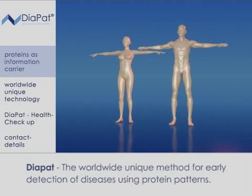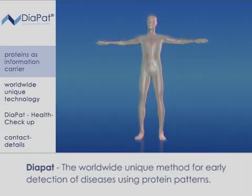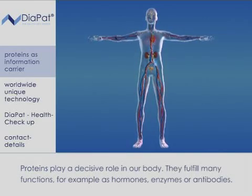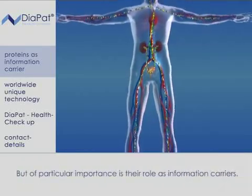Come along and follow the proteins on the way through the human body. Proteins play a decisive role in our body. They fulfill many functions, for example as hormones, enzymes or antibodies. Of particular importance is their role as information carriers.